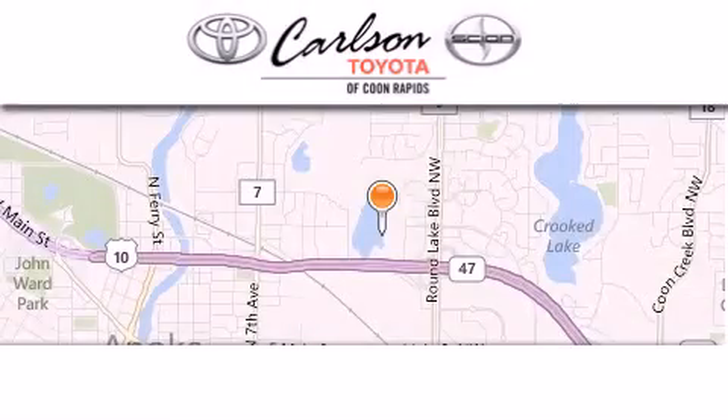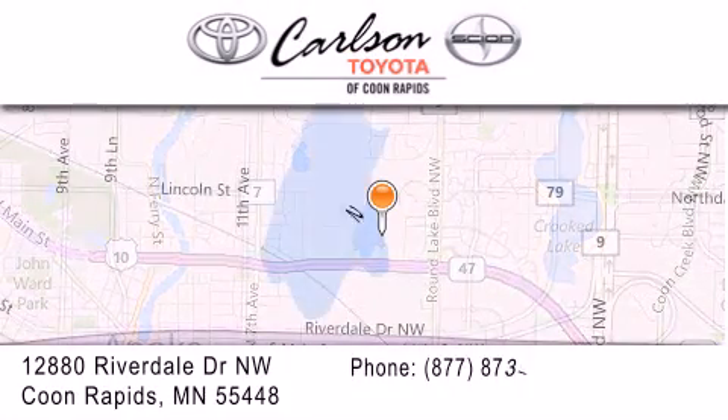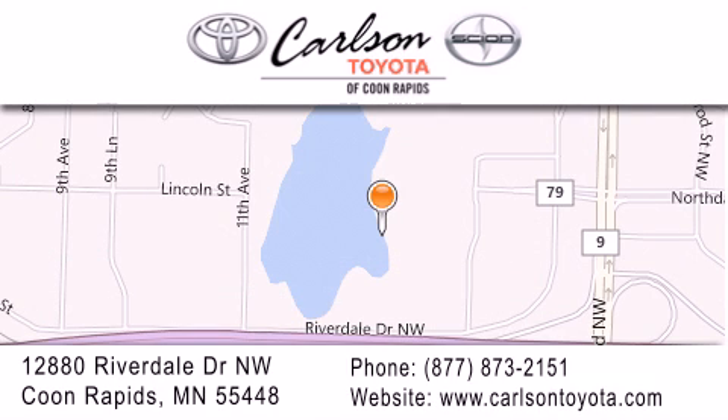Carlson Toyota is located at 12880 Riverdale Drive NW in Coon Rapids. Our goal is to exceed all of your expectations to ensure that you'll return for future visits. Carlson Toyota — you're gonna love us.